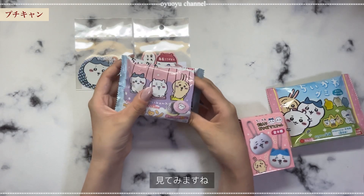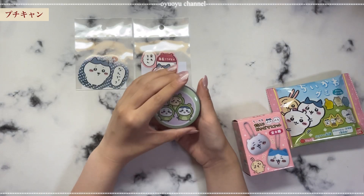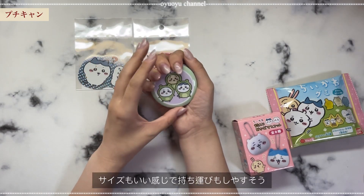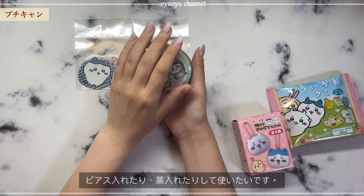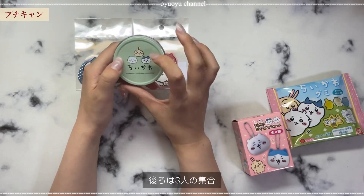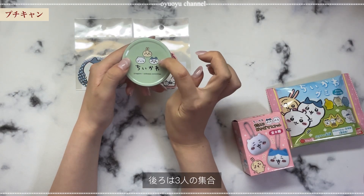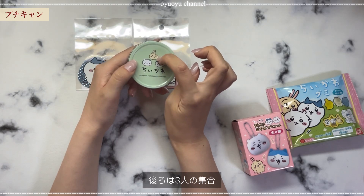プチキャンはキャンディーということで、この缶が10種類あるということですね。何が出るか見てみますね。せーの、ドン！カエルのやつだ。かわいいですね、これ。すごいコンパクトでいい。自分、結構ピアスなくすので、そういうものを入れたりして活用したいと思います。後ろはちいかわってなってます。あ、ちわれちゃんのキッてなってる顔ですね。スンってなってるちいかわちゃんと、うさぎさん。